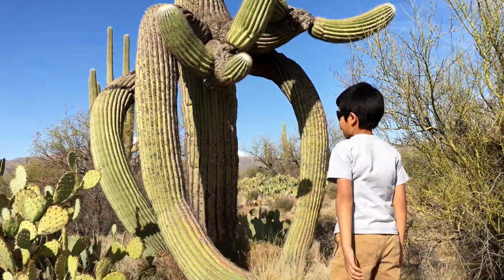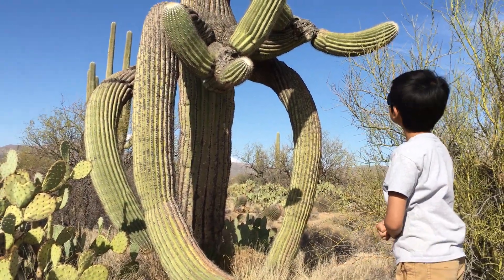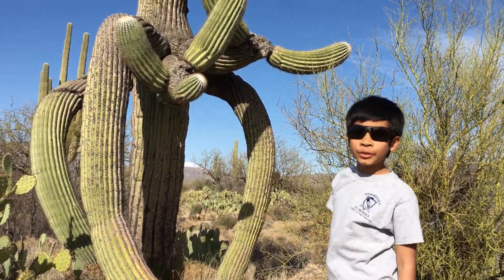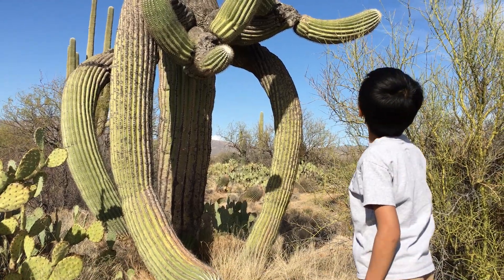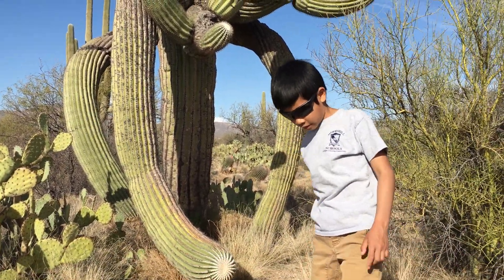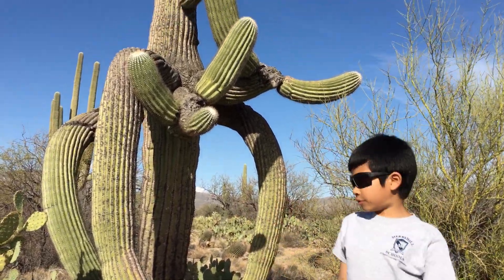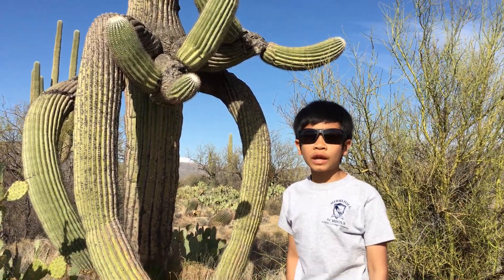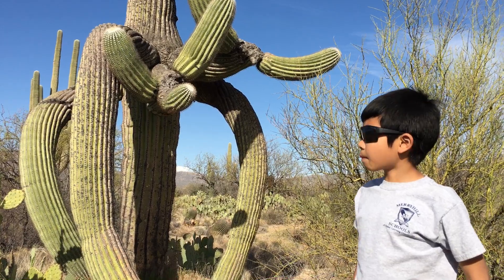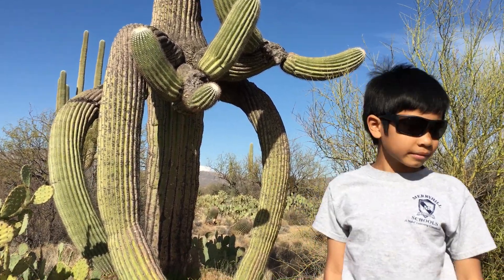Those cactus right there, that cactus, that cactus — and this is Palo Verde. You can see where the arm is broken off, probably from a monsoon. Monsoons... this whole place can flood because the dirt here is super hard, so water cannot go under — so it goes up and it floods. I hope you guys have enjoyed those two cacti here and I hope you guys can meet each other again on another cactus adventure. Thank you.